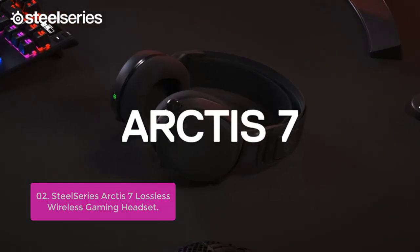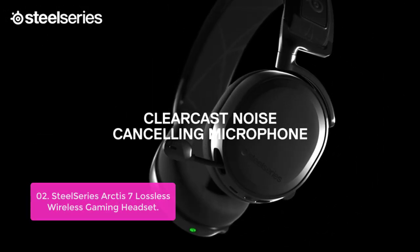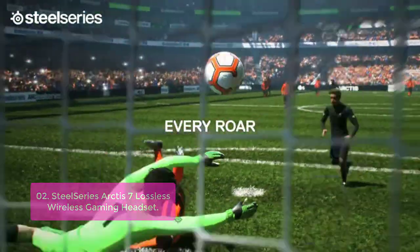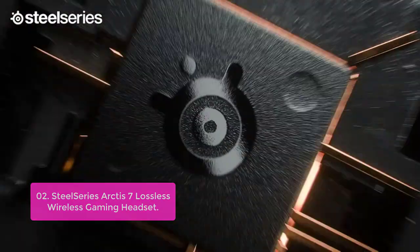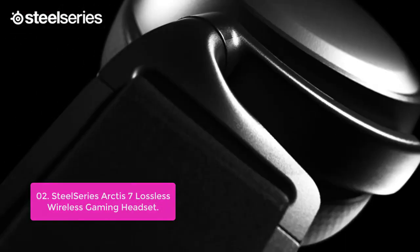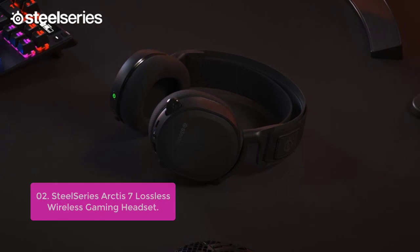List number 2: SteelSeries Arctis 7 Lossless Wireless Gaming Headset. Engineered to deliver the best sound in gaming and beyond, the SteelSeries Arctis 7 is a family of high-performance gaming headsets that lets you hear every detail of your online battles. The 2.4G connection delivers rock-solid, lossless audio with ultra-low latency and zero interference, all without any distortion to your competitive advantage. True 12-hour battery life means you can keep playing for hours on end without needing a charge.